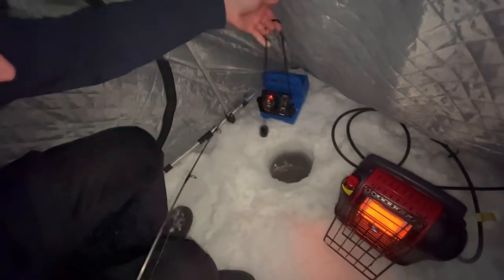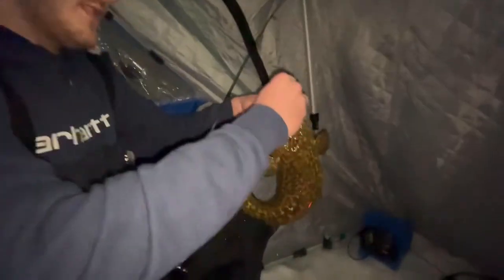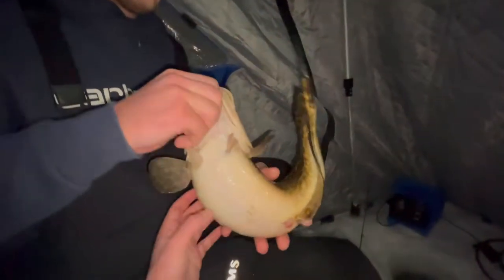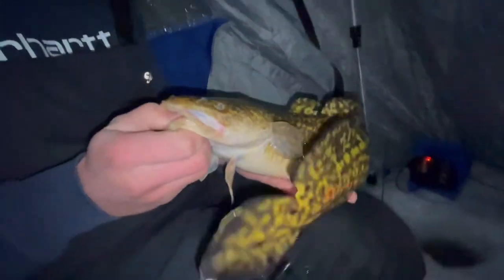He ain't bad — he's got a good belly on him. Nice leopard pattern on that one. Let's see the belly — pre-spawn, full of eggs probably. Super cool looking fish, probably one of the most underrated fish you can catch ice fishing.